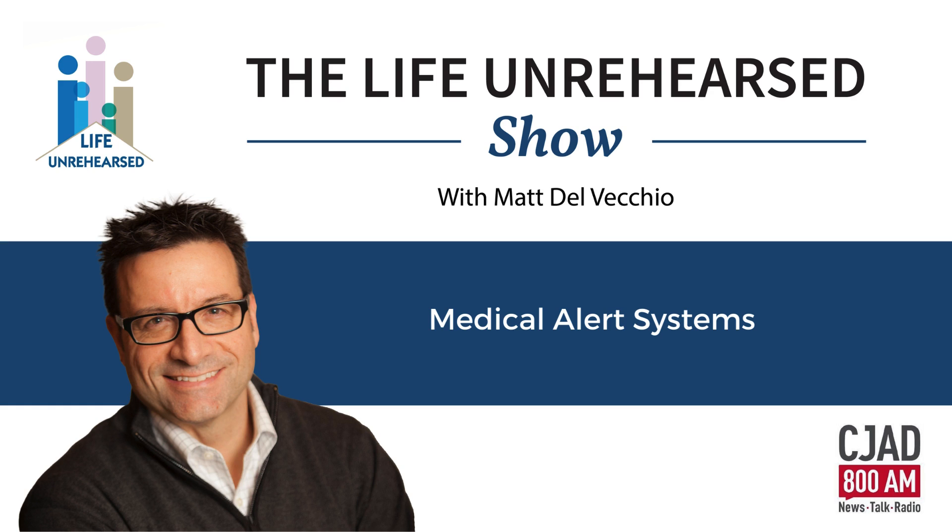Welcome back to Life Unrehearsed. Matt DelVecchio here, and as many of you know, my day-to-day life is assisting individuals in their life transitions and helping families and their loved ones throughout the aging process. Very often asked about how to create a safer and more secure environment at home. There are these incredible devices called medical alert systems that allow older adults to quickly get help in an emergency, with features like automatic fall detection, location technologies, and two-way voice features. Lifeline Canada is one of the more popular distributors of these devices, and they're joining us today. I have on the line PR and Communications Manager at Lifeline Canada, Jane McPherson.